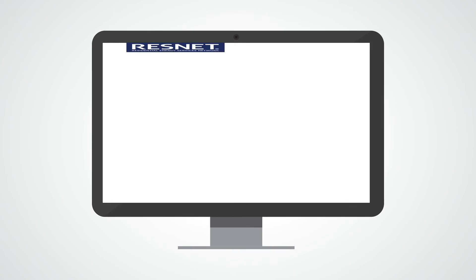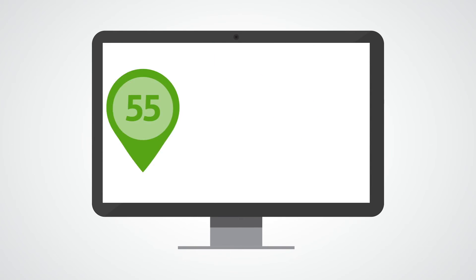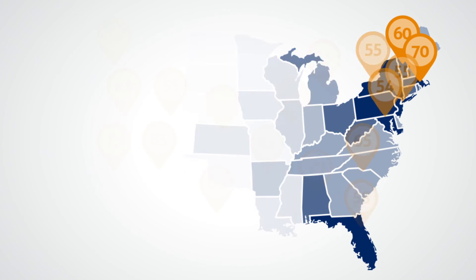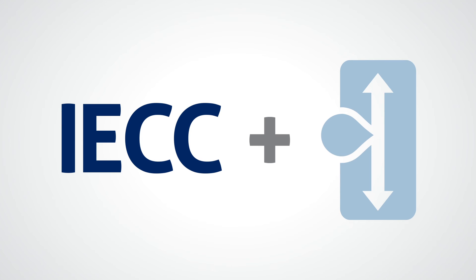The fact that the ratings are governed by ResNet's stringent quality assurance oversight means you can place your full confidence in the HERS Index. Also, over 150 state and local jurisdictions throughout the nation have already adopted a HERS Index option to their codes, and the 2015 IECC now includes an Energy Rating Index option.